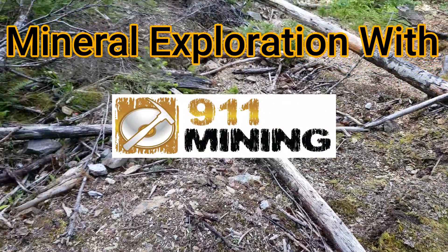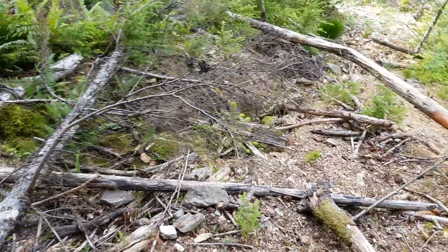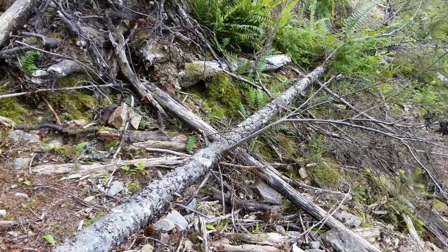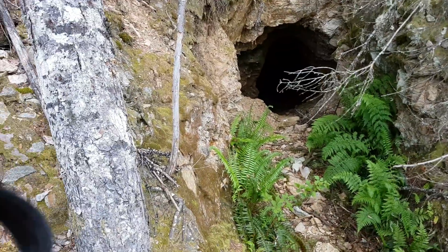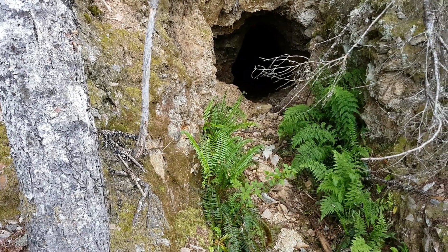We're just driving along a road here, happened to look up and saw a bunch of rock which is kind of the same size — looked like an old mine dump. So we walked up and sure enough we have an old mine. We don't know if this is staked; we're on the way to one of our properties.